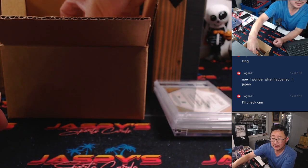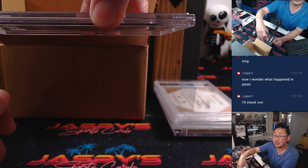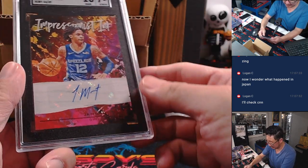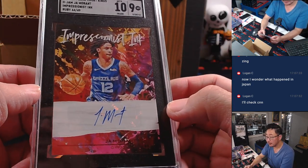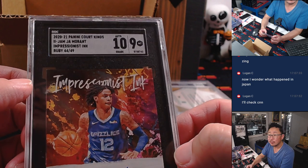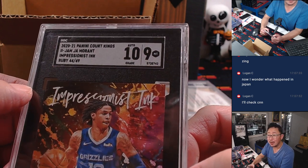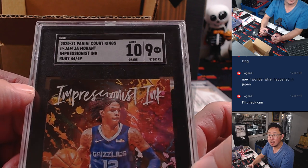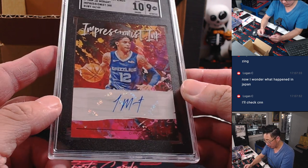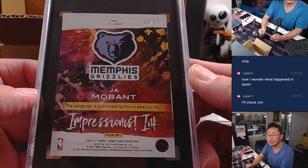Next, we have an SGC graded card. It's Hoops — it's Ja Morant, Impressionist Inc autograph, from 2020-2021 Court Kings. Autos at 10, card at 9. Ruby, 44 out of 49.